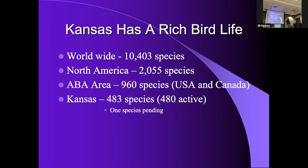There's a Kansas Bird Records Committee of the Kansas Ornithological Society that reviews records of rare birds. We're currently pending on another one — I'm the secretary but I can't say anything more. The three birds that are extinct are extinct everywhere: the Carolina parakeet and the passenger pigeon.